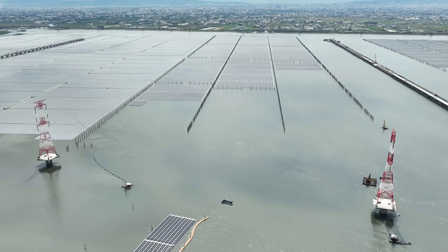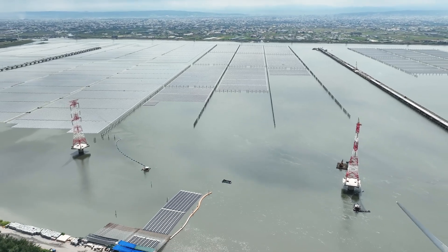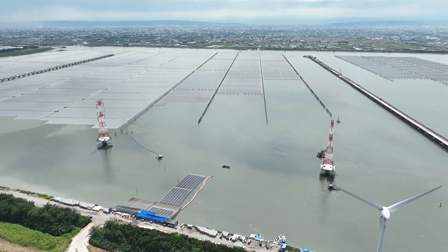Considering the loads of those environments — like winds, waves, currents, etc. — our solutions must be reliable.